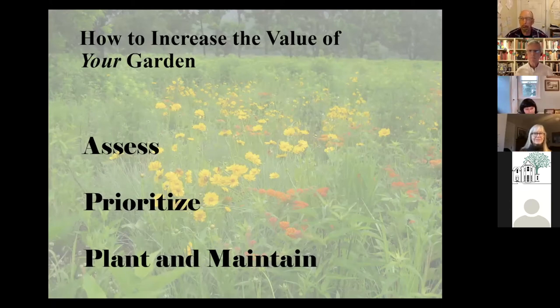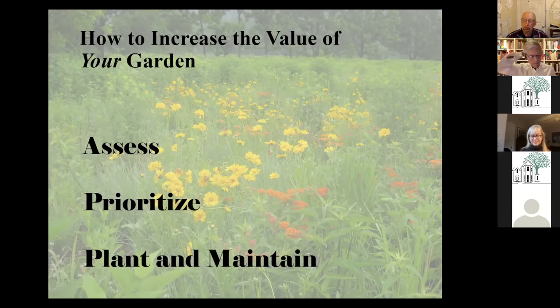Thank you everyone for joining us. Very honored to be here with Robert and with everyone in the Chestnut Hill community. I'm going to talk about how to increase the value of your garden. Robert has talked about the big picture and I'm going to try to bring it down to a backyard kind of framework. I'm going to talk about three basic ideas — three steps: assess, prioritize, and plant and maintain.